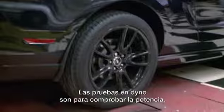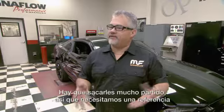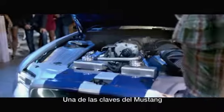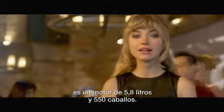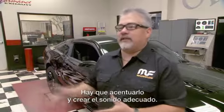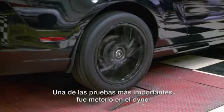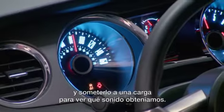Dyno testing is a method of validation of horsepower. We're in the business of making more of it, so we have to have a baseline to understand where we're starting and where we're finishing. The hero Mustang — one of the key attributes of that car is the 5.8-liter supercharged, 550-horsepower motor. We've got to accentuate that and, of course, create the right sound for it. So one of those critical elements was putting it on the dyno and putting a load on that car to really see what we can get for a sound.